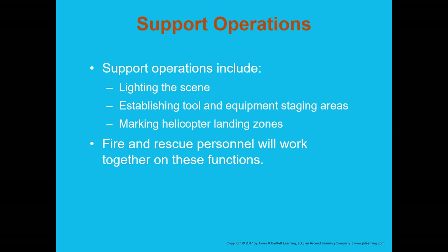Support operations include lighting the scene, establishing tool and equipment staging areas, and setting up helicopter landing zones. These operations may or may not involve you as an EMT — generally a fire company establishes the landing zone — but you may be the one who needs to call for the helicopter. Teamwork and communication ensure these support operations are handled properly.